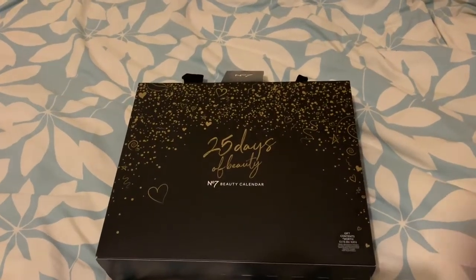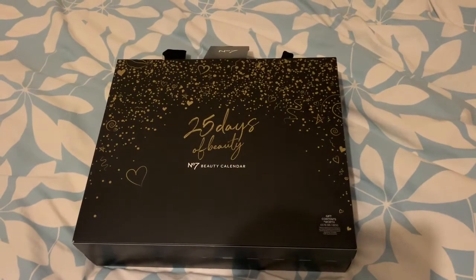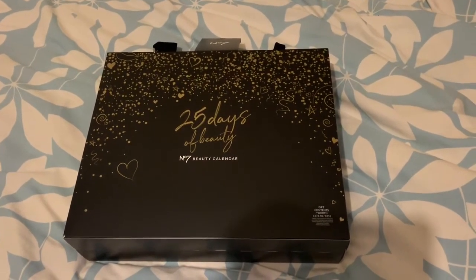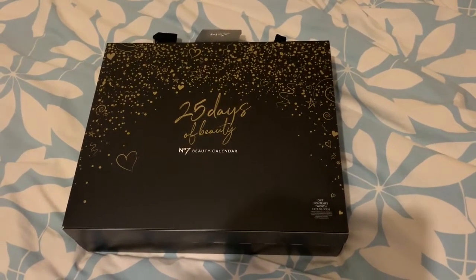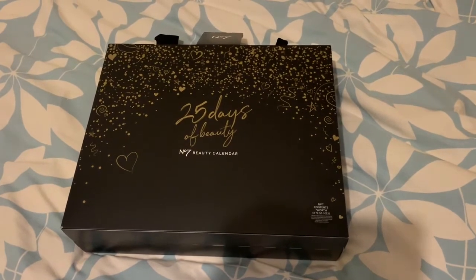Right, now this is from Boots. I got this today and it's for my mum for her Christmas present. Now obviously it's an advent calendar, but my mum loves all the little bottles that they have on the actual Number 7 range.